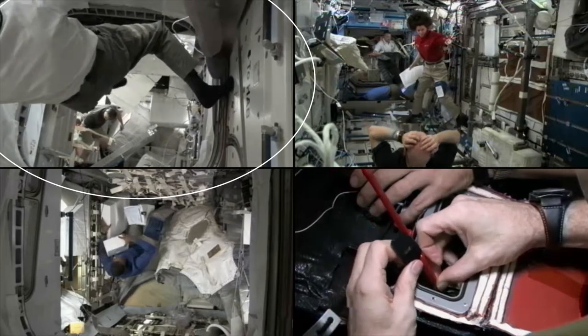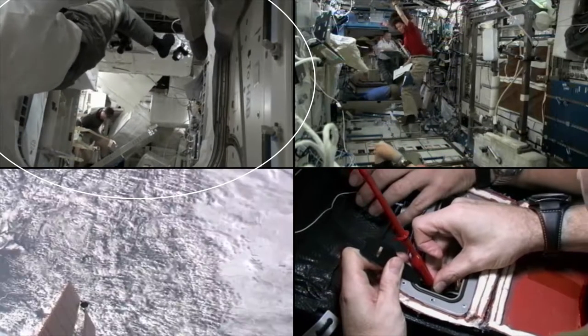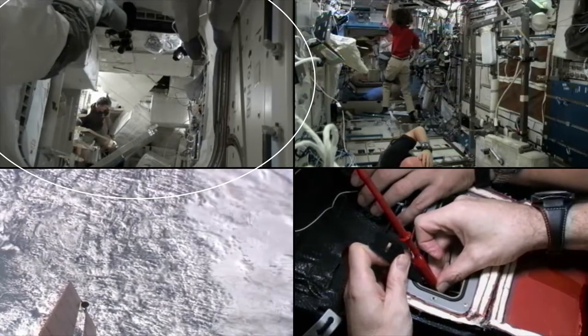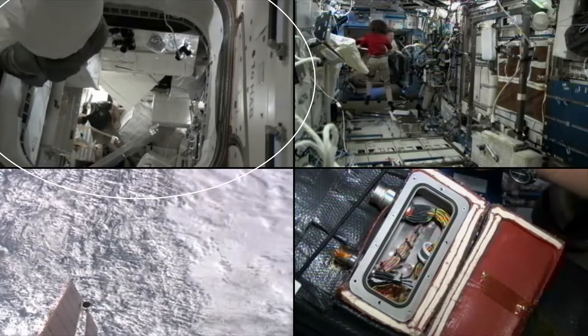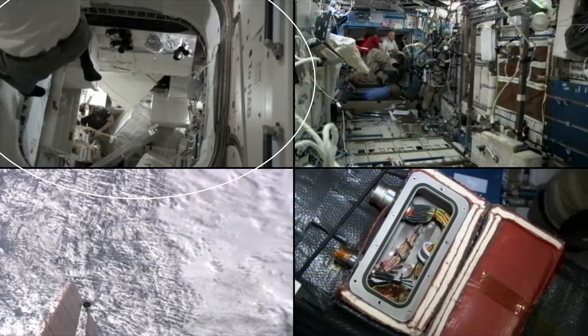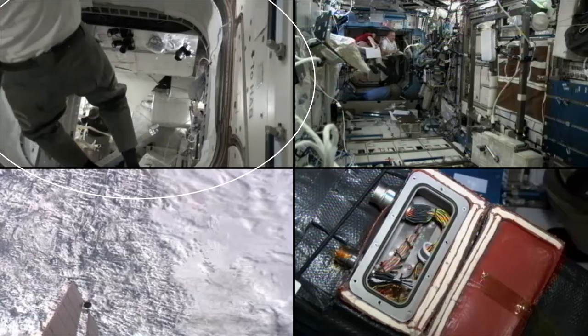It uses electrolysis, which is passing an electrical current through the water, to split the water into hydrogen and oxygen. The hydrogen is dumped overboard, and the oxygen is pumped into the air of the station for the crew members to breathe.